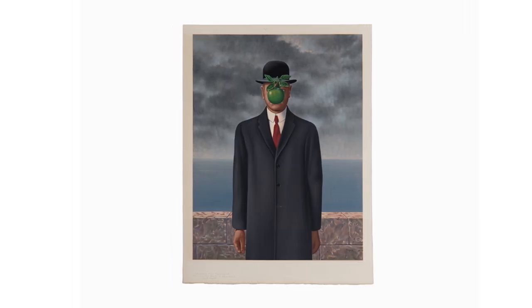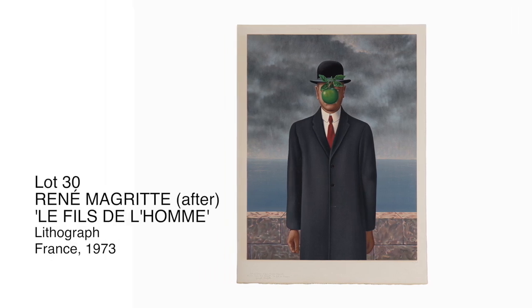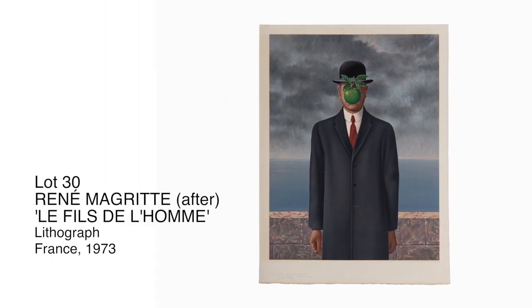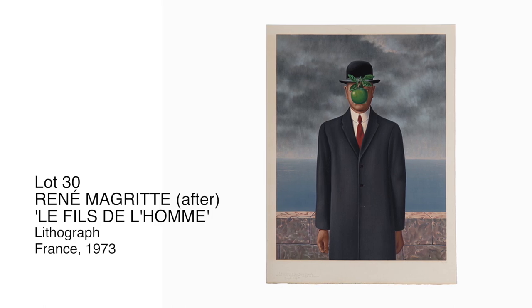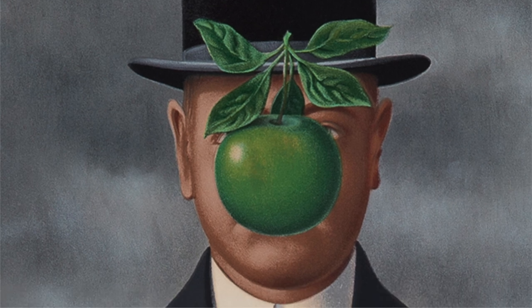One of his most famous paintings was done in 1946, titled The Son of Man. One of our lots is actually an after of this painting. It's supposed to be a self-portrait — he is in an overcoat, with the bowler hat and the apple in front of his face.